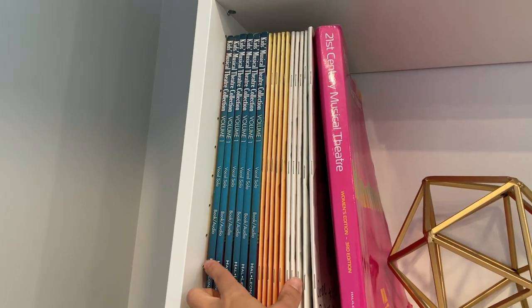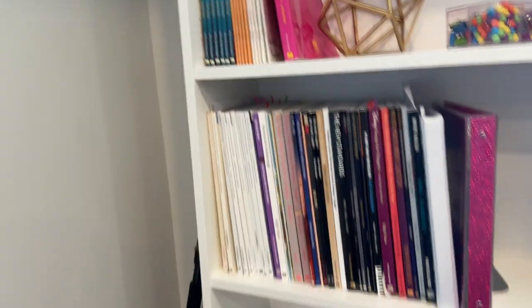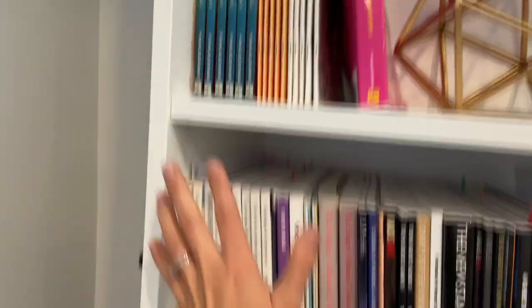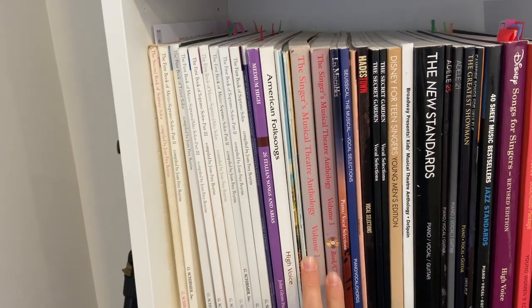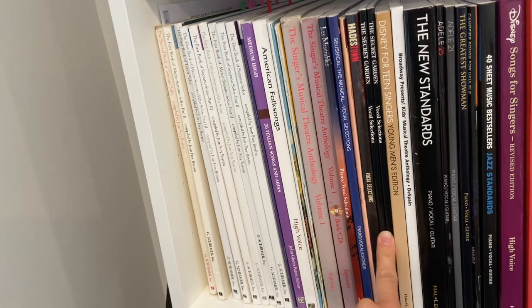Music everywhere. These are all the same — this is my music library where people check out books often. They mostly check out these. Sometimes ones from down here, but I don't have as many duplicates. I do have the musical theater anthology book duplicated, as well as two of my Secret Garden books, which is fun.